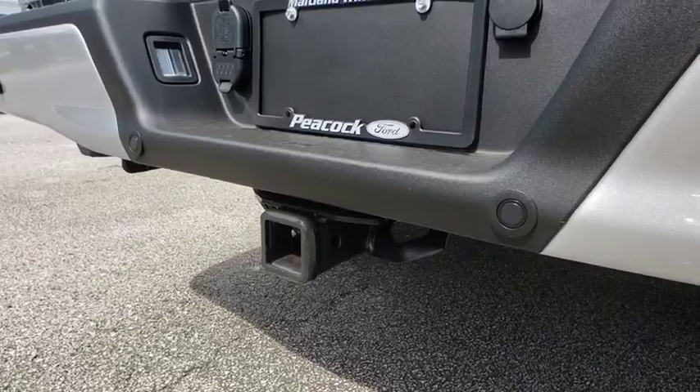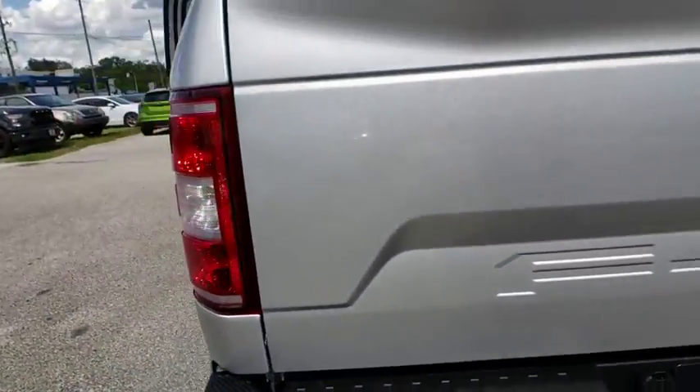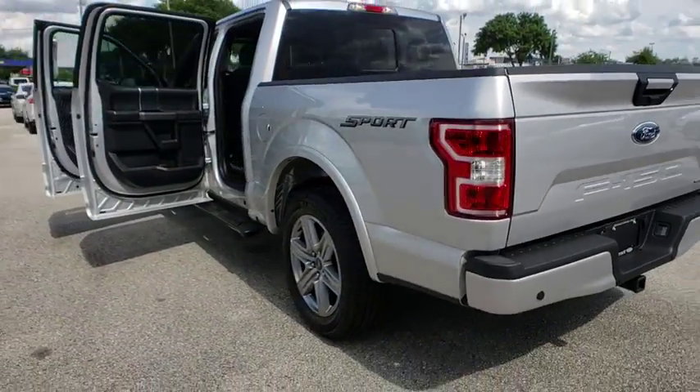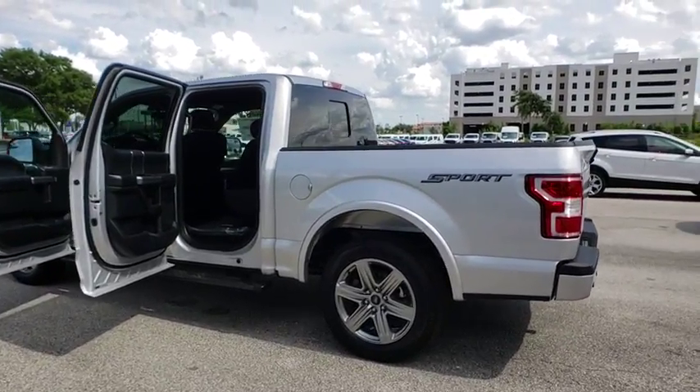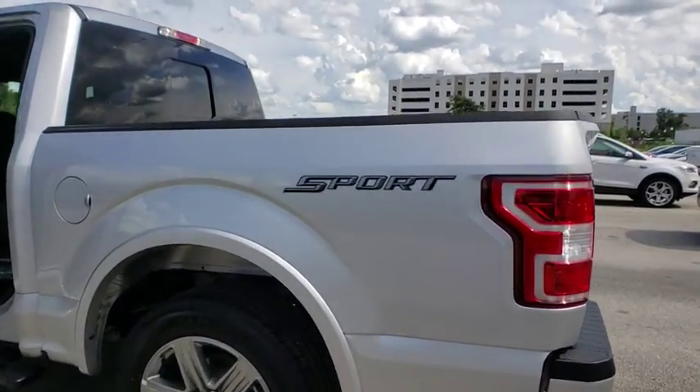Power windows, security system, CD player, electronic stability control, compass, remote keyless entry, brake assist, tachometer, panic alarm, driver vanity mirror, front reading lamps.